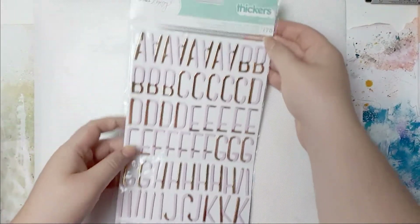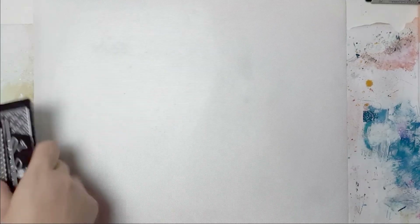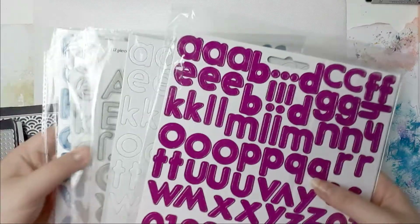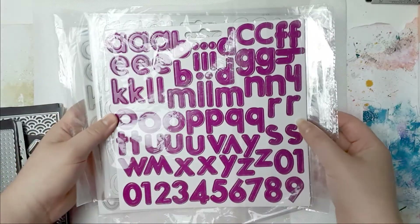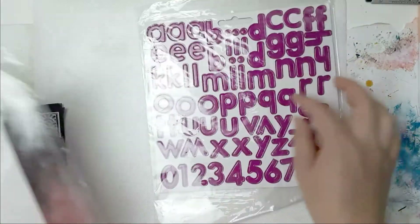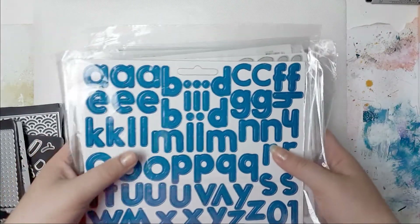And some super random things - I got this Dear Lizzy thickers pack. Isn't this just gorgeous? I love it so much. And I have a few dies - I found these, they were unbelievably cheap so I grabbed them. I got the letter dies in lowercase, and the grey one in uppercase and lowercase, and the blue one in lowercase as well. These are amazing.